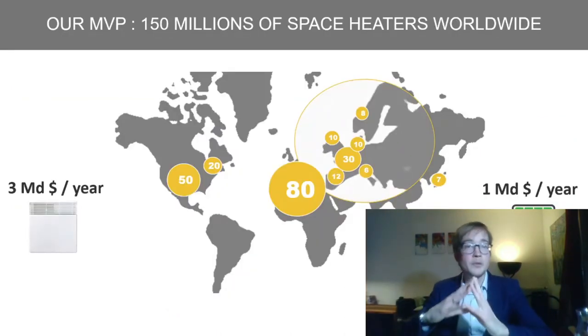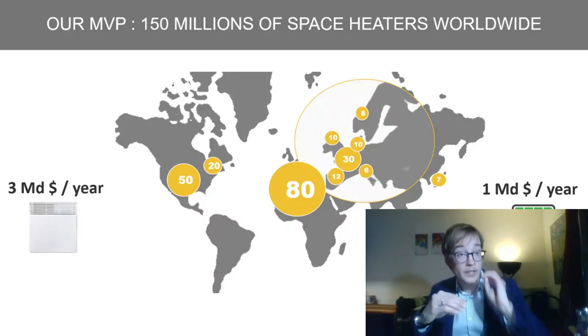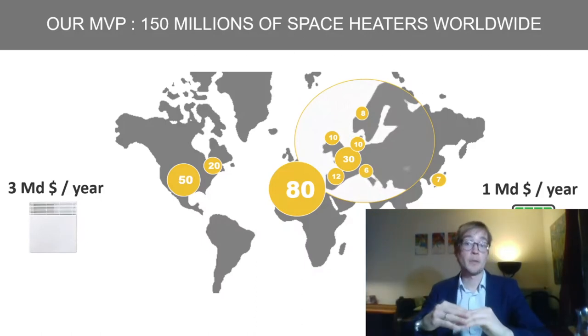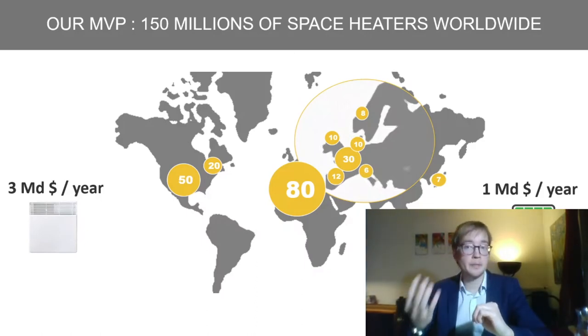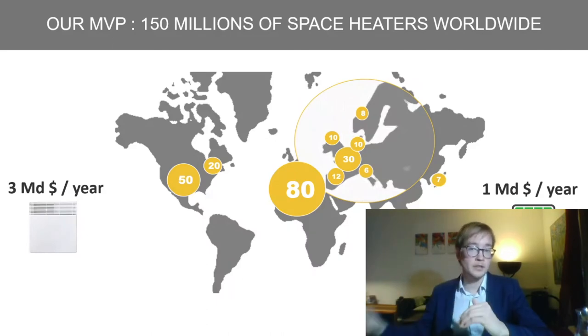Our MVP could already replace the 150 million space heaters deployed worldwide — a yearly $3 billion market. And if we talk about the exponentially growing market of domestic storage, we're already looking at a $1 billion market per year.